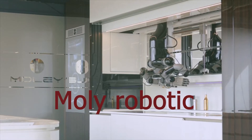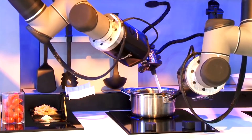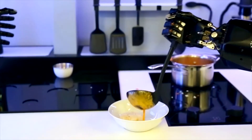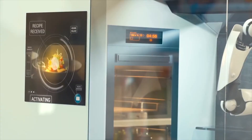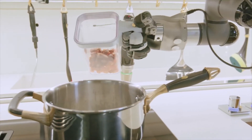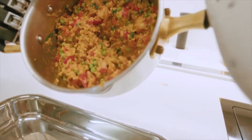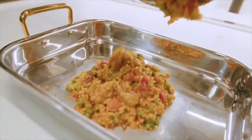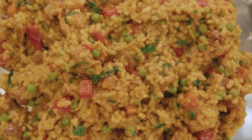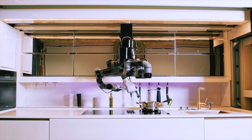Another robot for your home: the Moley Robotic Kitchen. If you're not a fan of cooking, then this next one might be for you. The Moley Robotic Kitchen is, as you might expect, a fully automated cooking robot that can cook for you. This robot is apparently capable of learning new recipes, cooking a variety of different meals, and even cleans up after itself. Moley Robotics claim this kitchen robot can even mimic the skills of a full-blown MasterChef, enabling it to craft world-class meals just for you.